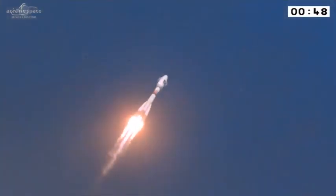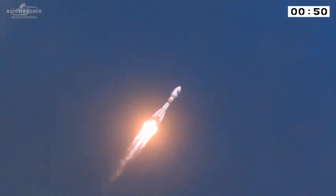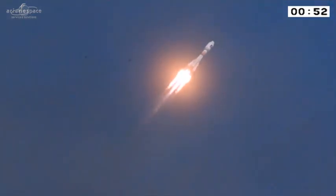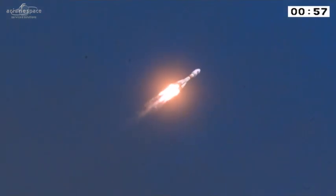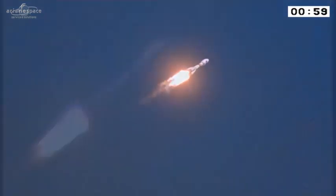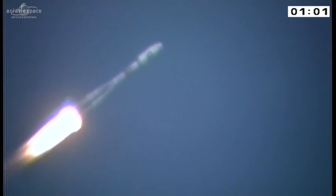Sylvain, what went through your mind as you watched the liftoff? It's very thrilling, as always. It's a very nice thing to see — quite impressive. No matter how many times you see it, it's always the same thing. Beautiful. 300 tons at liftoff, roaring through the sky. That's less than half the mass of Ariane 5 — those of you familiar with Ariane 5 launches saw Soyuz rise a lot more quickly.